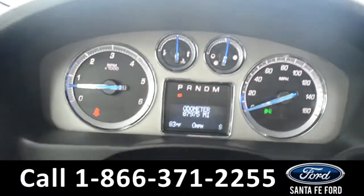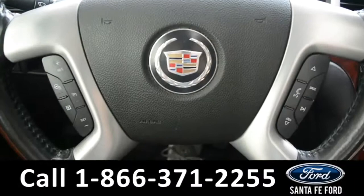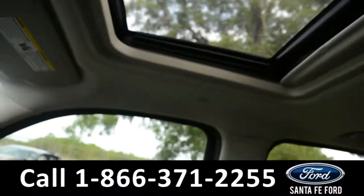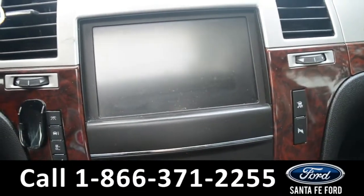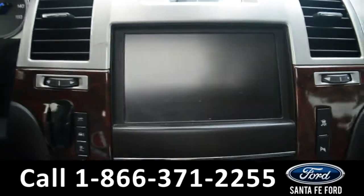Here's a quick look at the dash. The steering wheel has Bluetooth and cruise controls on it. There's OnStar, HomeLink, and a sunroof. The media center features an LCD touch screen which displays the backup camera. There's AM/FM radio and a CD player.